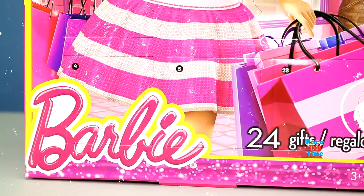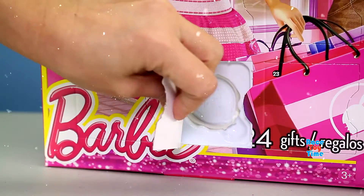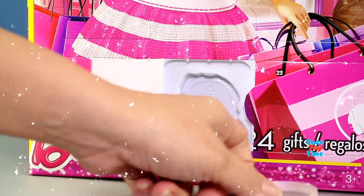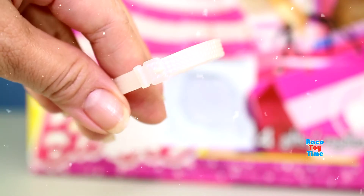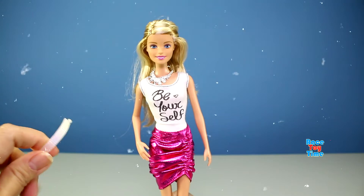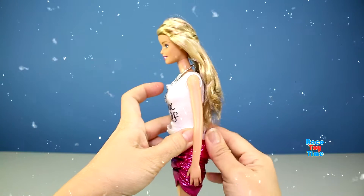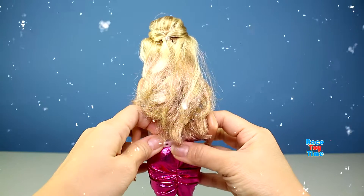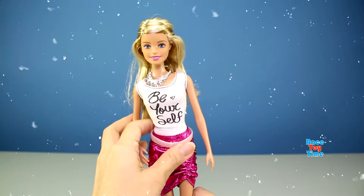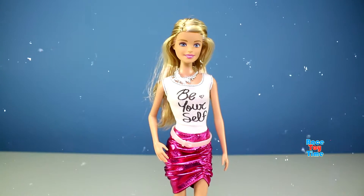Let's open Barbie's box number five. Oh, what is this? It's a belt! Let's try this on Barbie. Wow, this looks cute on Barbie — look at her, she looks so fabulous!